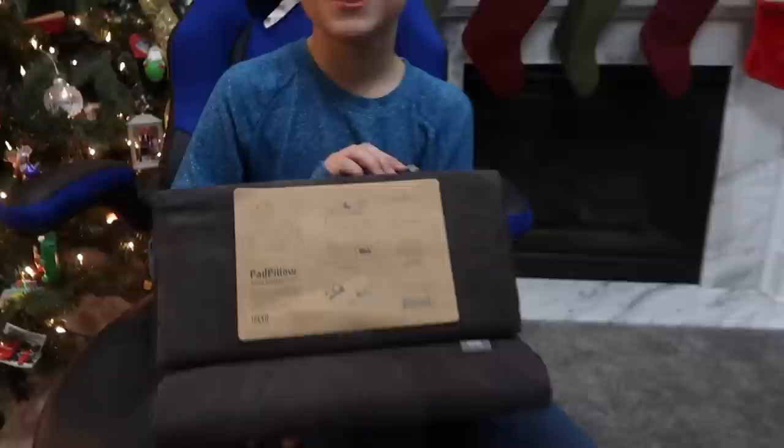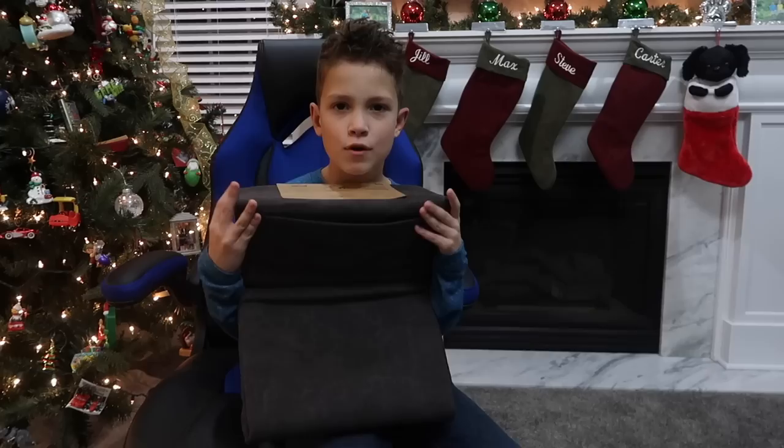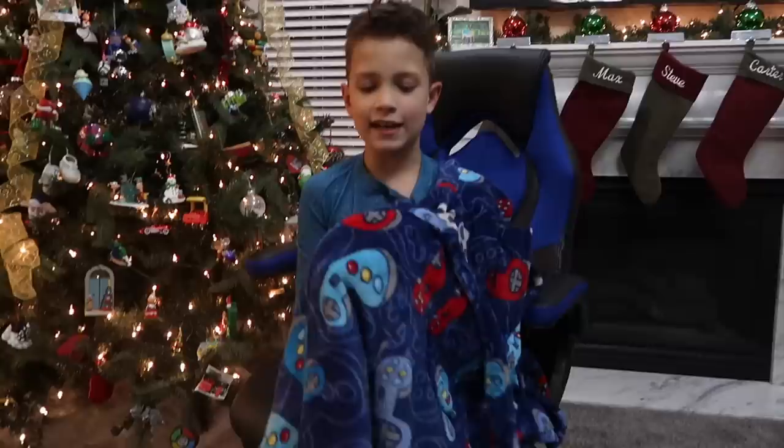Next item — when I opened it up I had no idea what it was. We had to look at the pictures to figure it out. It is an iPad pillow, so you can use it while you're laying down or on the couch. It goes in different shapes so you can rest your iPad on it and you don't have to hold it — you can sit there and watch as much YouTube as you want, nice and comfy without using your hands.